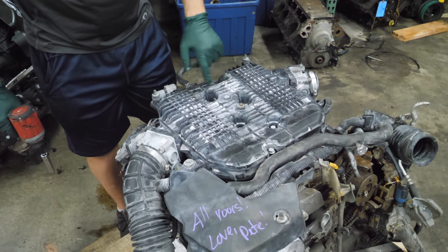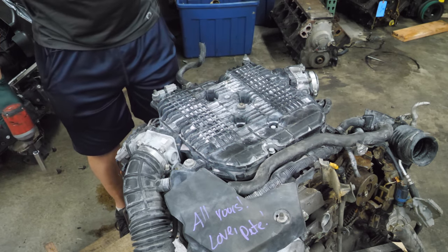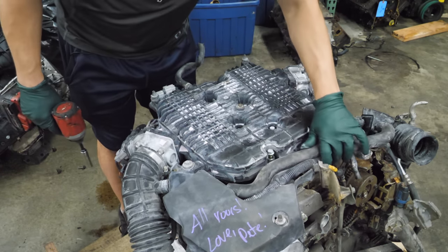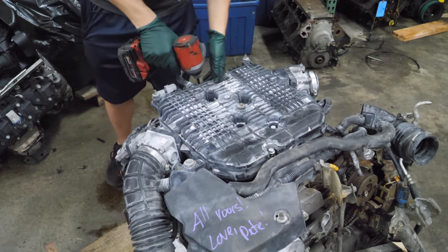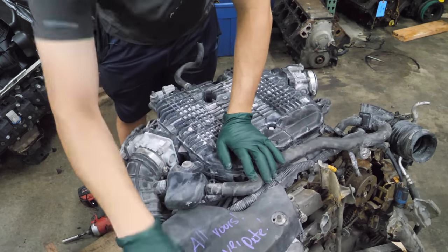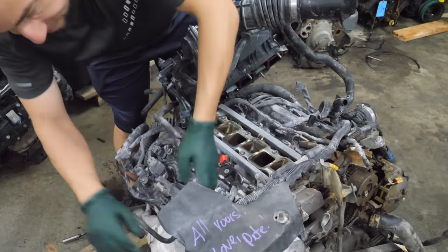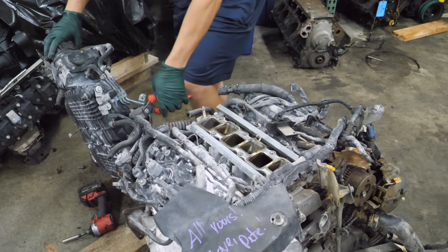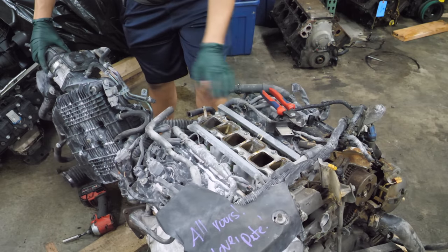I'm also not sure what all this pink stuff is. This thing was either on fire and someone used a fire extinguisher, or it crashed into a bunch of cotton candy. We'll get it off anyway and find out what it looks like underneath. Normally I don't cut nearly as much stuff, but this is all pretty rough.